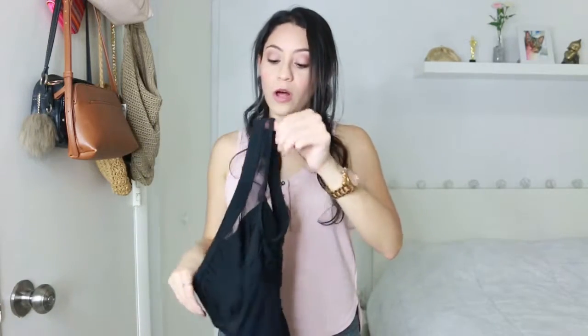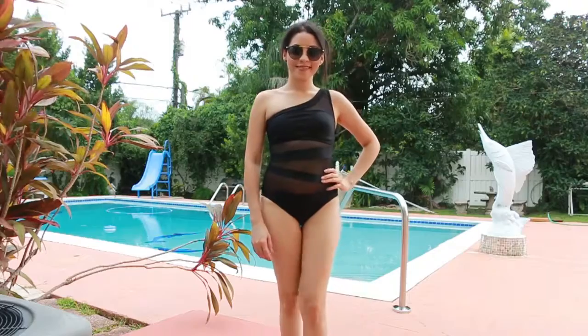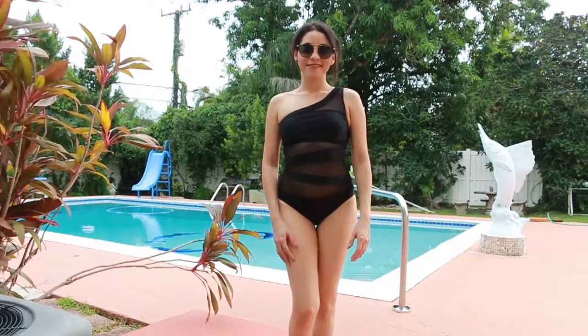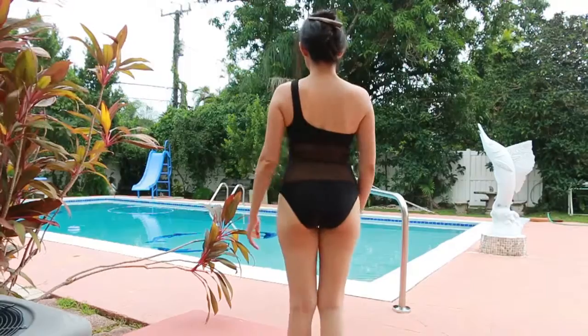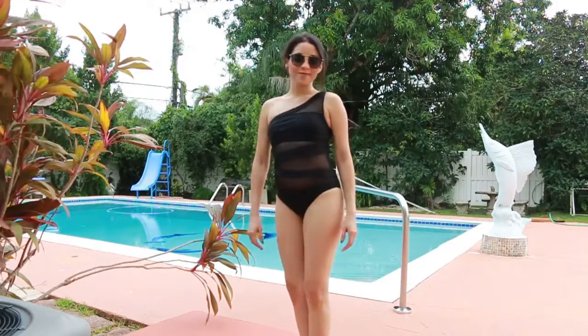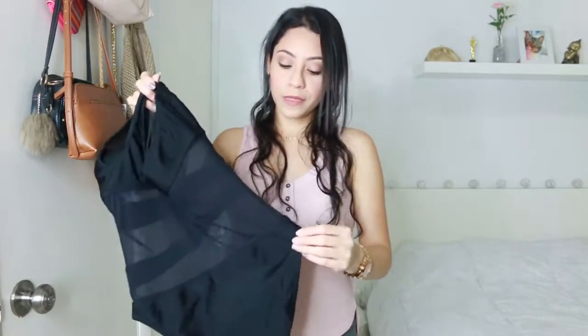The next one is also a one piece. This is a good way to show a little bit more skin while covering the areas that probably don't make us feel comfortable. This is a one-shoulder style and it has a mesh material — it fits perfect and it's so comfortable. I don't have anything bad to say about it. On the back, it has a larger area of that mesh material. Super cute.